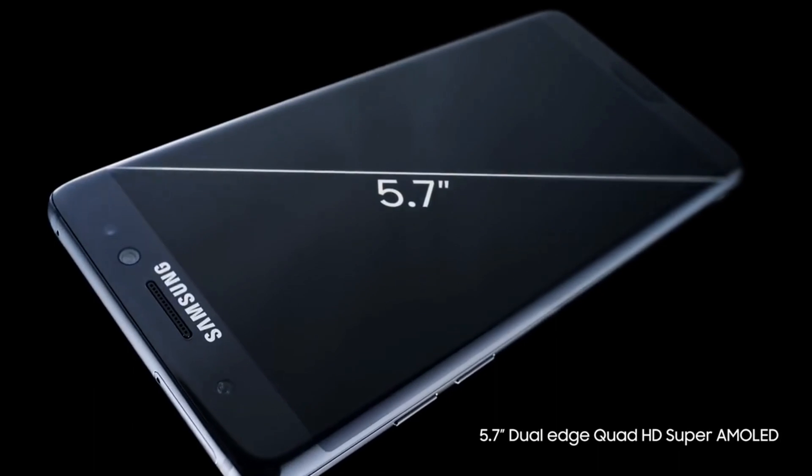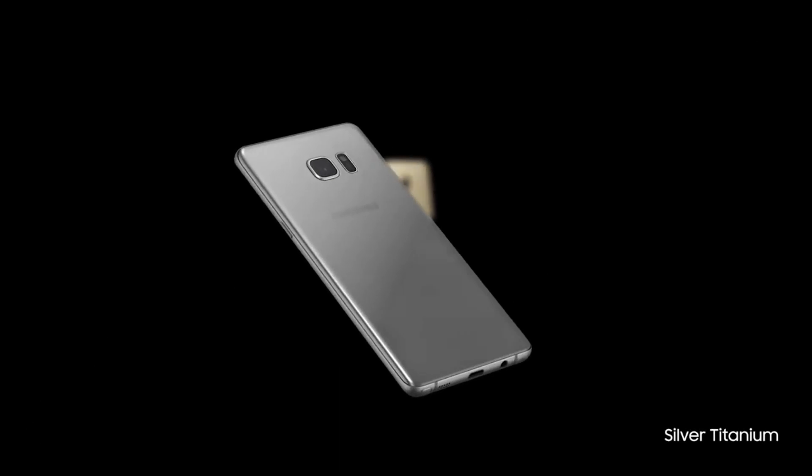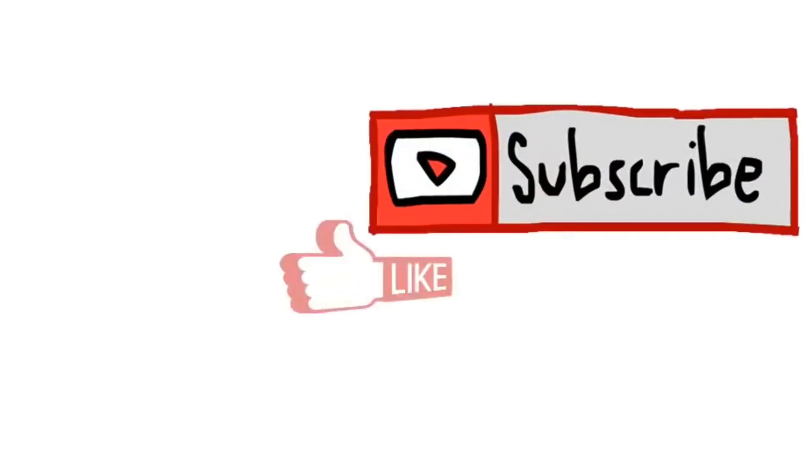The update comes with the brand new One UI, which has many features we've already seen in Android Pie updates for other Samsung Galaxy devices. The update also includes the latest security patch. That's the latest news — I hope you liked the video, so subscribe to the channel, like and share the video.